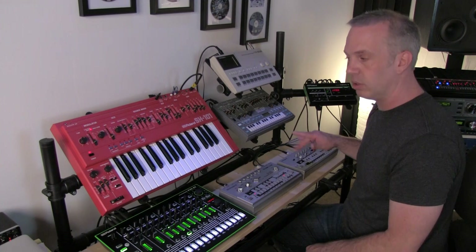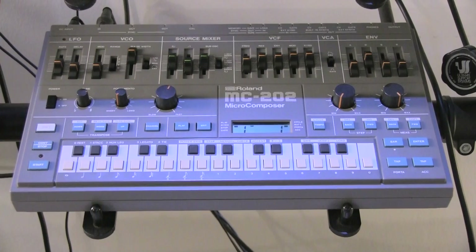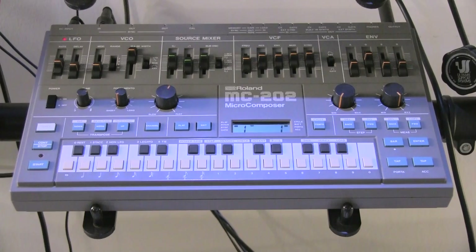Next to that is another one of my all-time favorites, the MC-202. This is very similar to the TB-303 in the synthesizer section minus the noise, but it's got a really cool sequencer in it. The sequencer is really hard — some people consider it really hard to work with. I consider it the ultimate happy accident machine. You can program stuff in here, do some weird portamentos and different note times and get some really, really interesting sequences out of it.